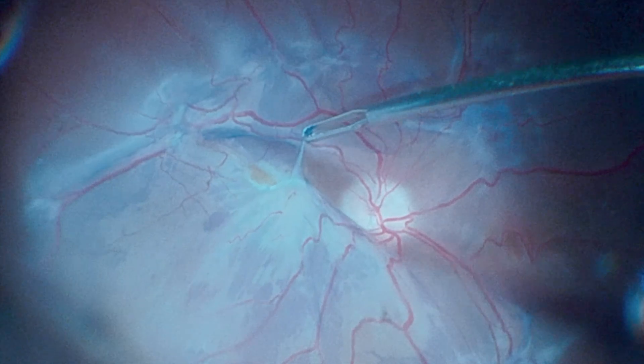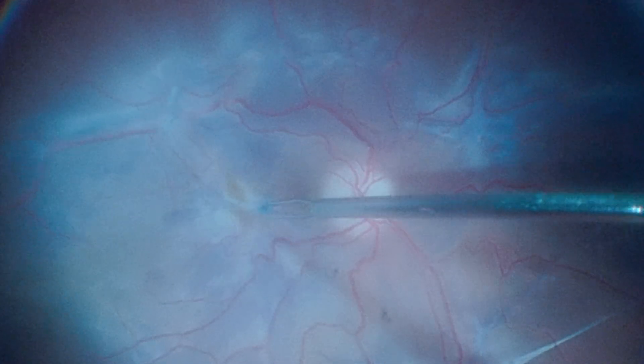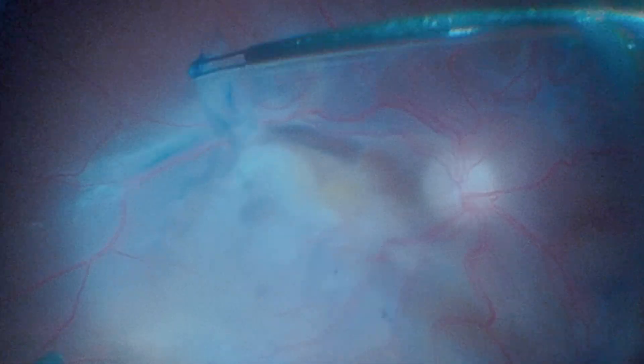The surgeon initiates the PVR approach from the posterior pole, removing a macular membrane and the internal limiting membrane. We can observe multiple pre-retinal PVR areas as well as sub-retinal PVR bands.